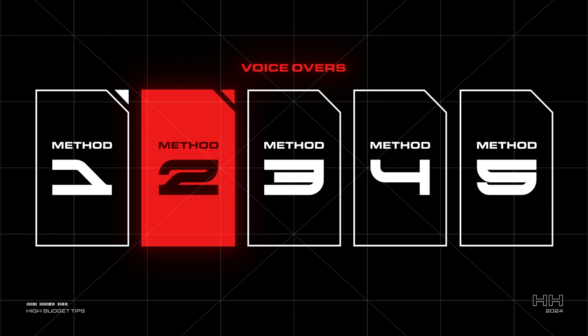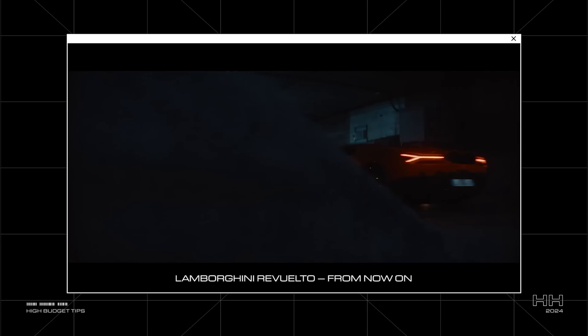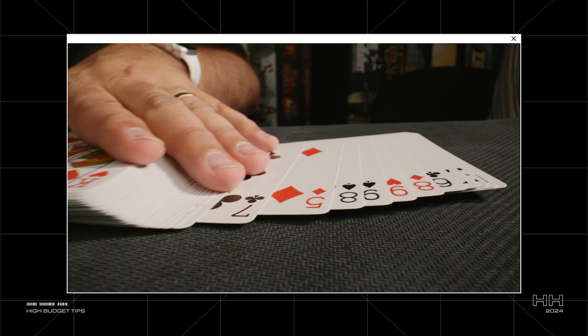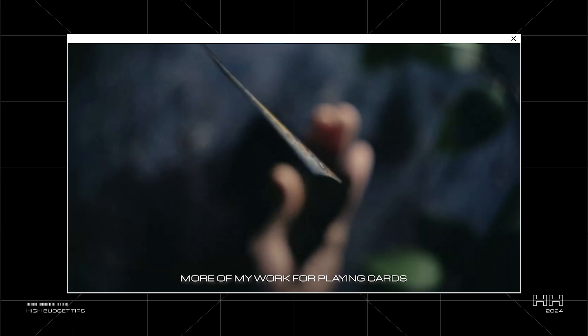Incorporating voiceovers is another way to elevate the quality of your videos. When I was editing playing card promos, one of the biggest challenges was making them not feel like playing card promos — after all, they're just pieces of paper in a box. Why should anyone care? But the key was to focus on the story behind the design and craftsmanship, which opens up endless creative possibilities.